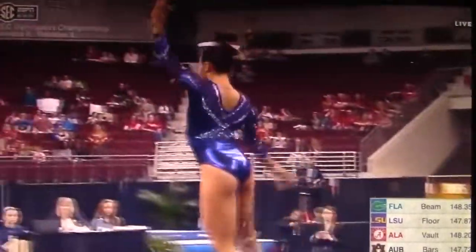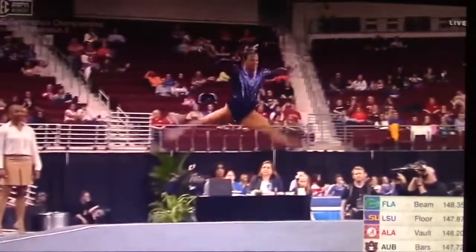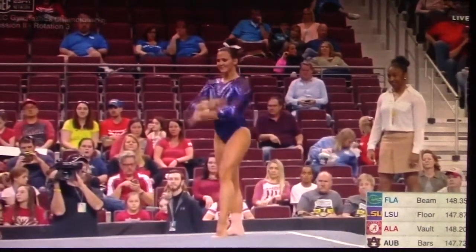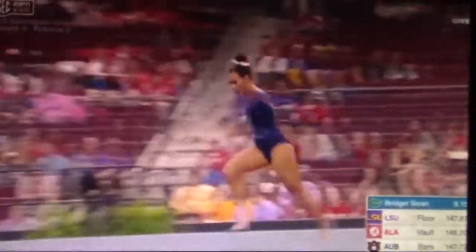This event is really symbolic of the LSU program — very explosive, dynamic routines across the board. They put a lot into the routines. Every beat of the music is choreographed with a step or two, actually.